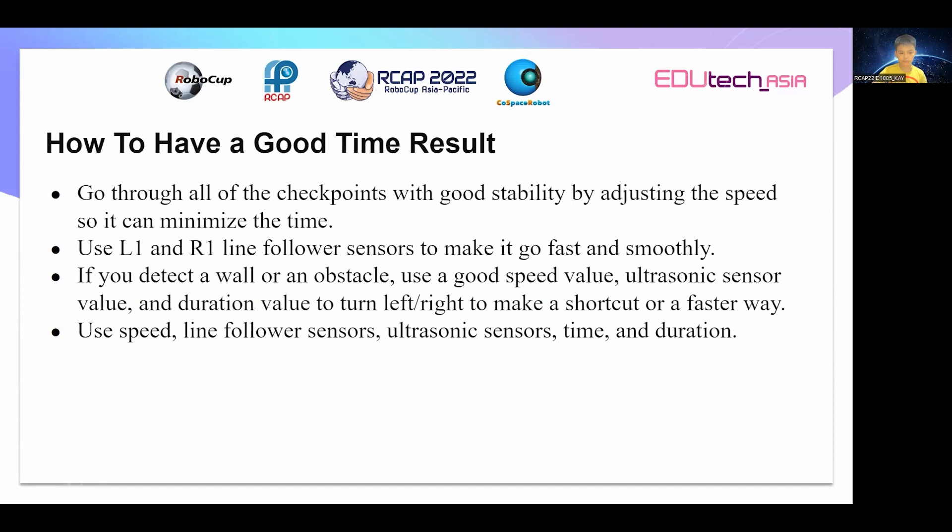Fourth, use speed, length follow-up sensors, ultrasonic sensors, time and duration.